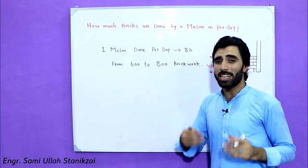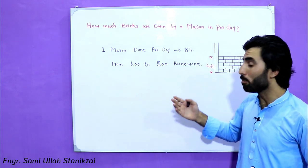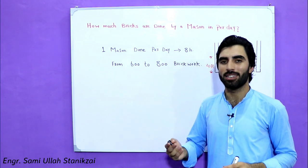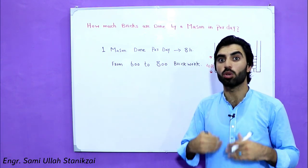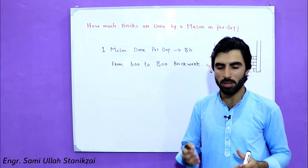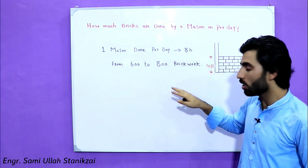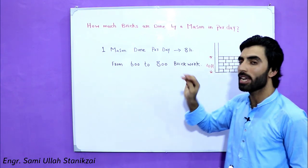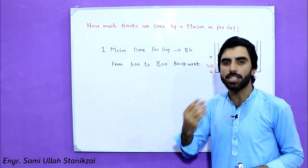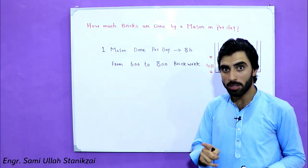There are different types of laborers — maybe they can complete more than 1000, but that will not be suitable and they can't give you good quality brick masonry. Maybe they can complete more than that, but the average from my personal experience is 600 to 800 brick works in eight hours with one helper.